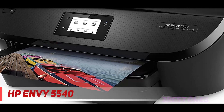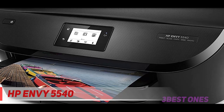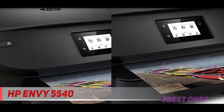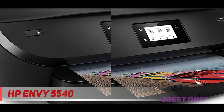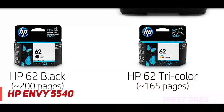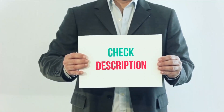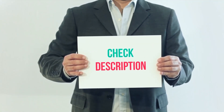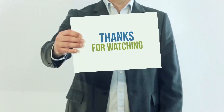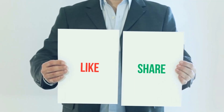Choose an ink replenishment service to let your printer track usage and have ink delivered before you run out. You can reorder original HP 62 ink cartridges only when needed through Amazon Dash Replenishment, or save up to 50% by paying for pages printed through HP Instant Ink. I've included product links in the description — check them out for more information and the latest price. Thank you for watching! Please subscribe to my channel, leave a like, and share with your friends.